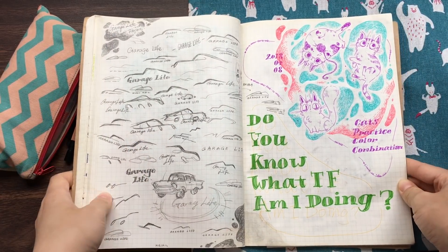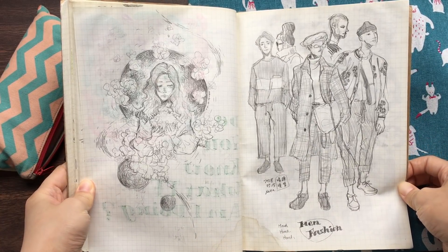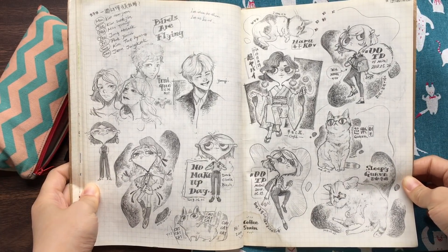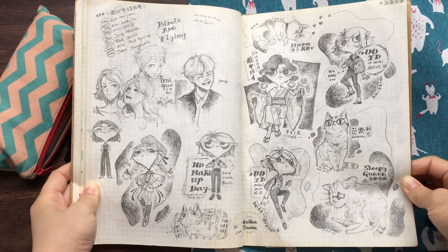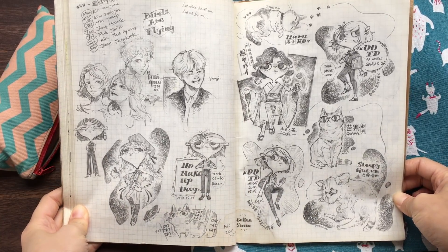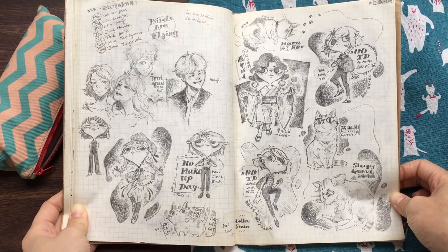This is for a work project. And these are just some random things — cats again. And some practice sketches, men's fashion. And more sketches, like cats and my OTDs. Actually, I draw OTDs when I don't know what I'm going to draw that day. It's just a good way to start your drawing process.